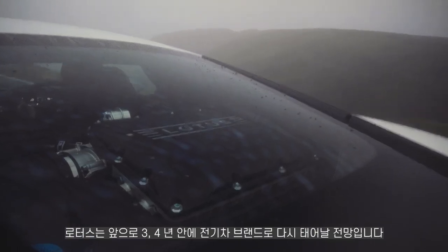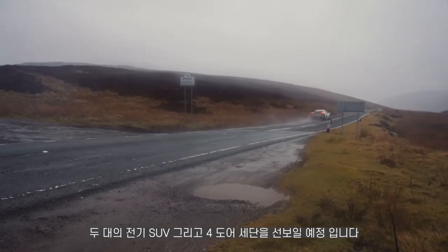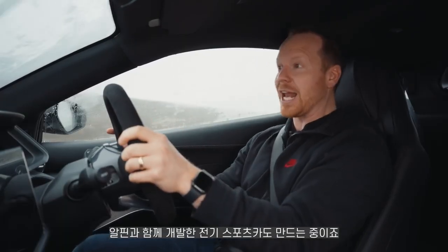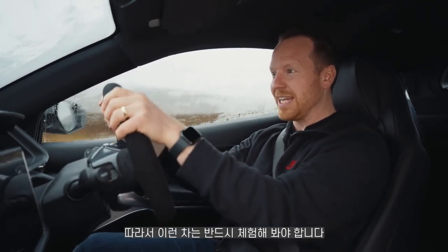The company is going all in on electric. Over the next three or four years, they're going to give us two electric SUVs, a four-door electric saloon, and they're even making an electric sports car co-developed with Alpine. So stuff like this needs to be savoured.